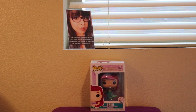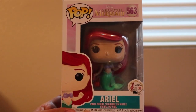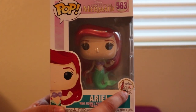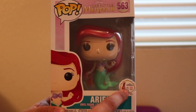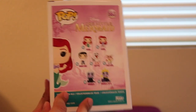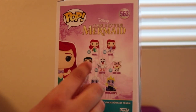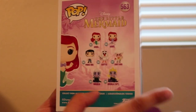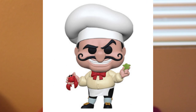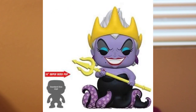Let's go ahead and take a closer look at the box first. This is the front of the box — The Little Mermaid, number 563, that 30-year mark right there, Ariel. This side of the box. The back of the box. On this wave, of course, has Ariel, Ariel when she has legs, Prince Eric, Scuttle, Chef Louie, Ursula, and then a 10-inch Ursula Pop.